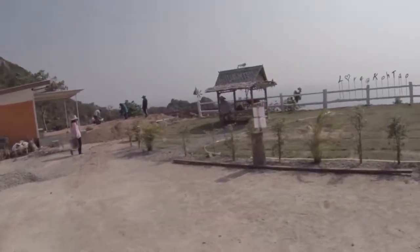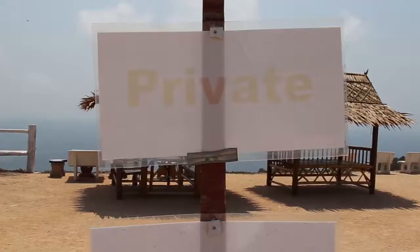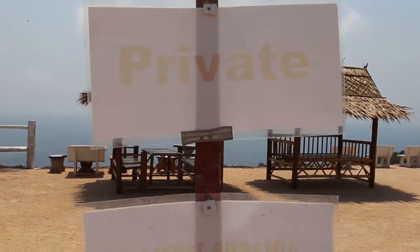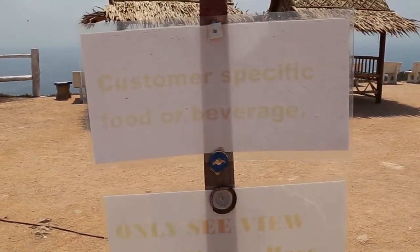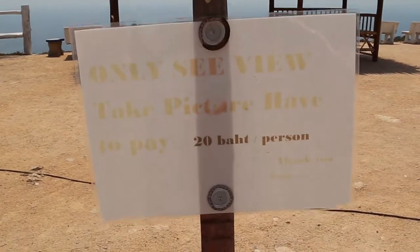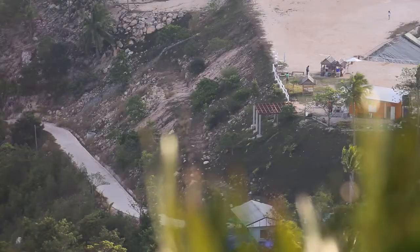There is a little snack stall here now for refreshments that belongs to Koh Tao Love, along with a very cheeky sign that says 'Private: customers purchasing food and beverage only — see view, take picture, have to pay 20 baht per person.' If they hassle you, then simply go down to the road below and take your picture from there.